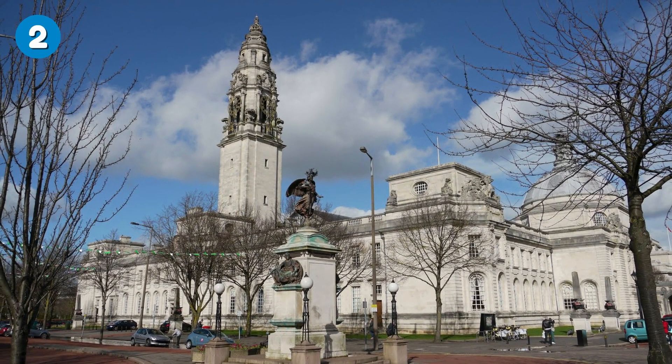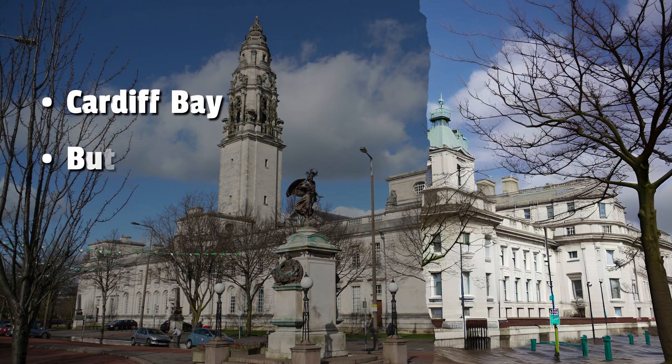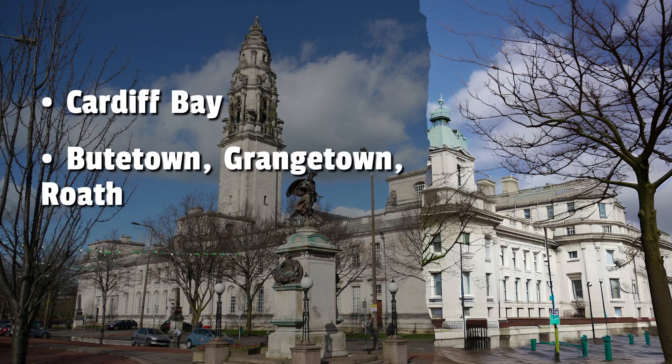Number 2: Cardiff. Parts of Cardiff, including the Cardiff Bay area, Butetown, Grangetown, and Roath, may be at risk of coastal flooding. Penarth, just south of Cardiff, is also at risk due to its proximity to the Bristol Channel.